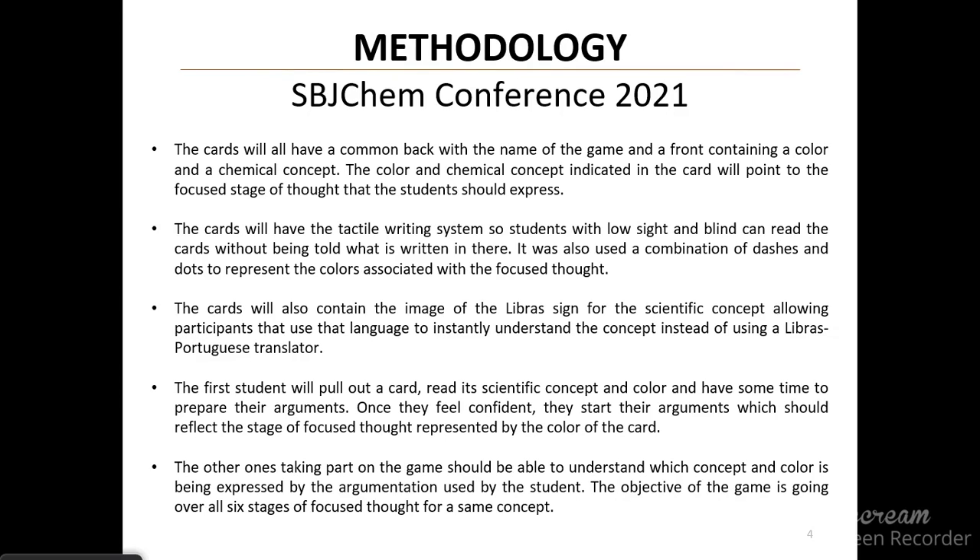The first student will pull out a card, read the scientific concept and color on it, and have some time to prepare the argument. Once they feel confident, they start the argument, which should reflect the stage of focused thinking represented by the color of the card. The other participants should be able to understand which concept and color is being expressed by the argumentation used. The objective of the game is to go over all six stages of focused thinking for the same concept.